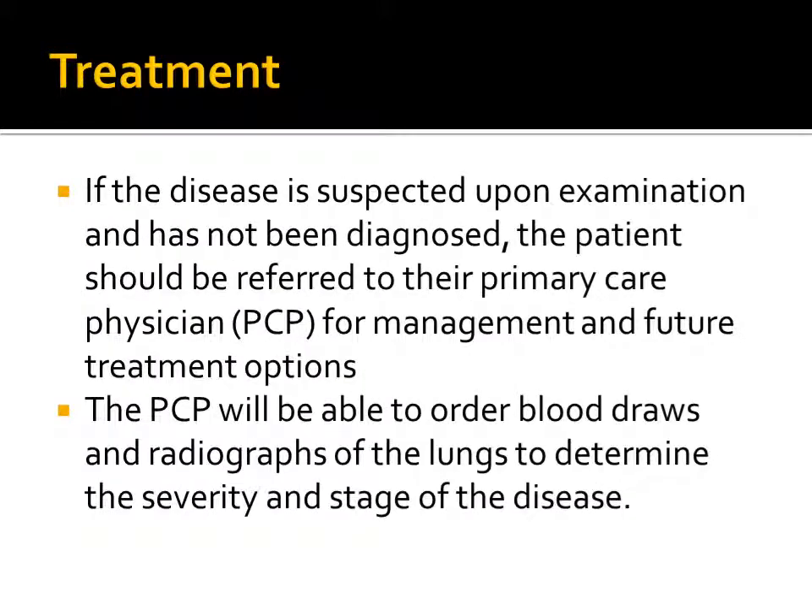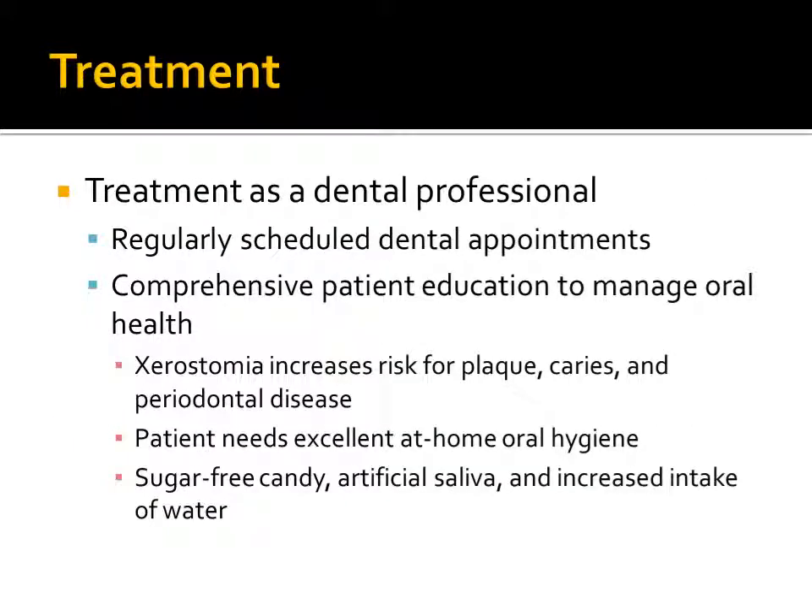If the disease is suspected upon examination and has not been diagnosed, the patient should be referred to their primary care physician for management and future treatment options. The primary care physician will be able to order blood draws and radiographs of the lungs to determine the severity and the stage of the disease. While systemic management of the disease is not in the spectrum of care for dental professionals, the patient's oral health can be improved and managed through regularly scheduled dental appointments and comprehensive patient education.